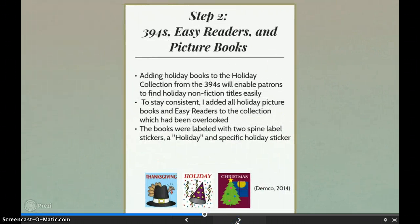The reason we added holiday books from the 394s to the holiday collection is because they see little circulation in their current spot. For parents with young children looking for books, many aren't going to look at the catalog to find books, write down call numbers, and search for titles that may or may not be there. By putting all the holiday books together, it is a one-stop shop for parents to find a plethora of different types of information on various holidays. I changed these book records in the catalog and gave them a holiday and specific holiday sticker.